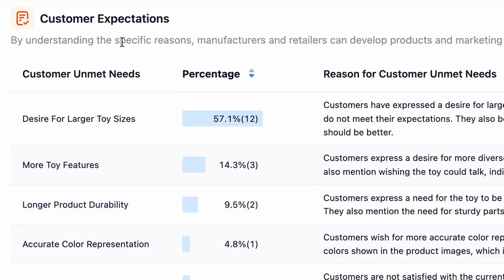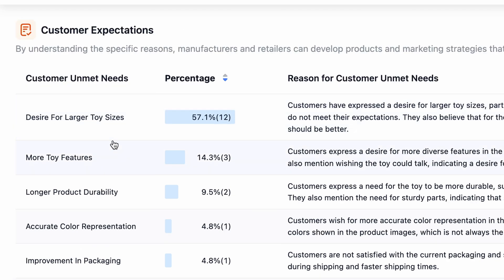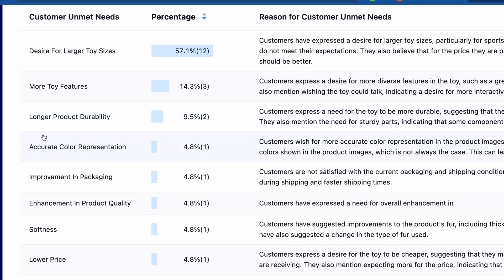The next important thing is customer expectation. These are the expectations of customers, and accordingly you can design your product. The first is larger toy size — 57.1% want a larger toy size. Interestingly, people are wishing the toy could talk, which is a great idea: you can create a teddy bear that can talk with your girlfriend. There are many other expectations such as longer product durability, accurate color representation, improvement in packaging, enhancement in product quality, softness, and lower prices.